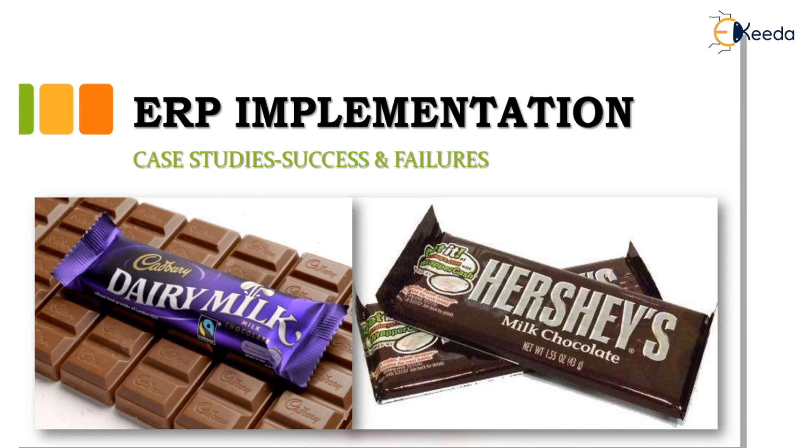One is a success story which is of Cadbury Dairy Milk, and the second one is of a milk chocolate product but of a different company — Hershey's.